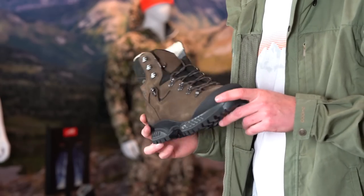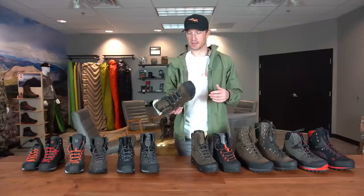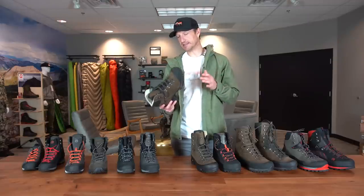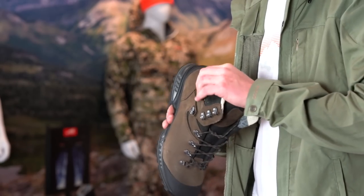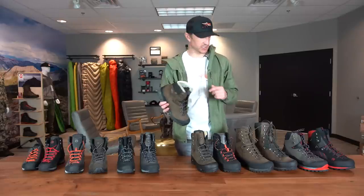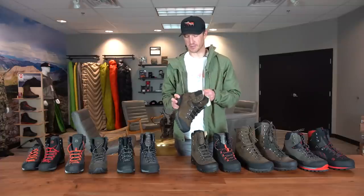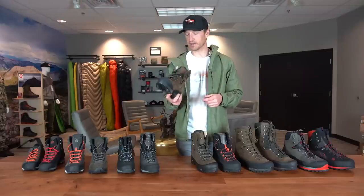The Tatra 2 is going to take a little break-in time — this is not a boot you pull out of the box and it feels like perfection right from the get-go. It's comfortable but it'll require some miles to get it completely broken in and molded to your foot. We give this boot a three on our flex rating so it's got some flexibility, but it's rigid enough to provide a lot of stability on uneven terrain whether you're elk hunting or mule deer hunting. One detail I really like about this Tatra boot is that the collar is actually leather-lined — it molds to your calf over time and becomes really comfortable.